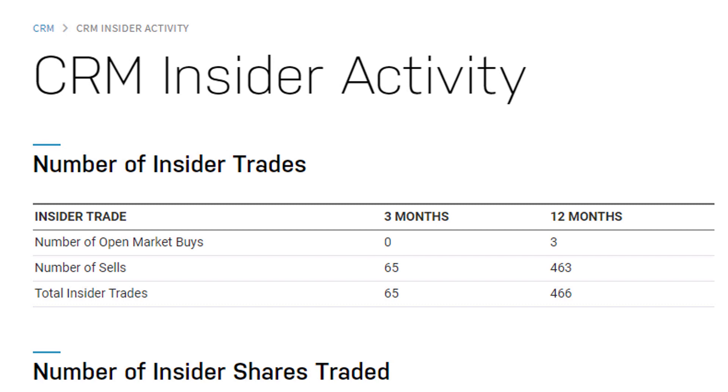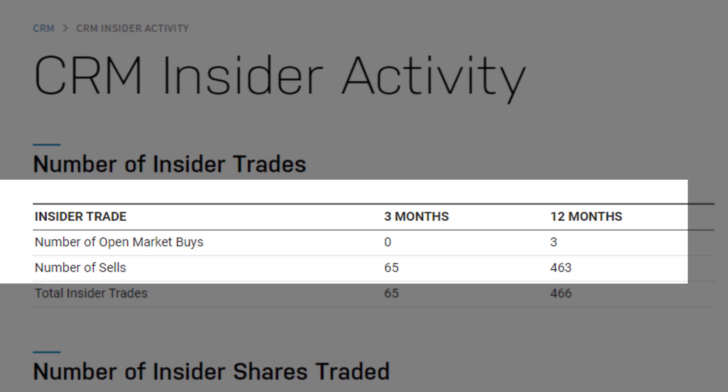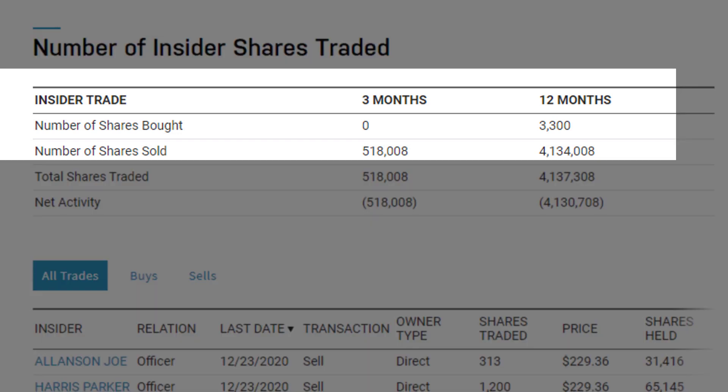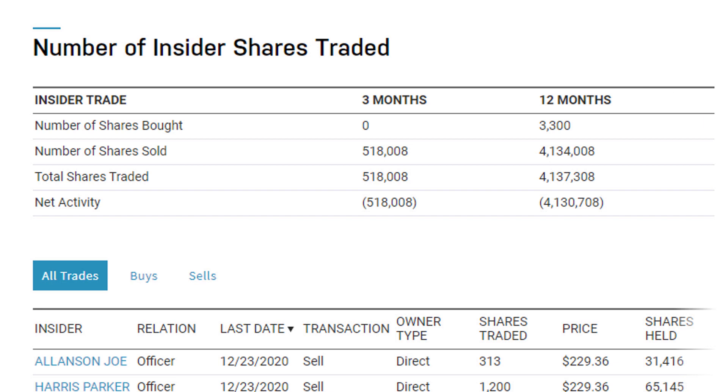One last piece of information is the insider trading activity. The insiders would include board of directors and the top executives, and you can bet they know a little bit more than we do about the company's future. In the last three months, you've got nobody buying and 65 transactions selling, and as far as the number of shares involved, zero buys and over half a million shares sold. In the last 12 months, it's also pretty abysmal with nobody really buying. Overall, this is a pretty negative indicator about the future prospects of the company, at least in the near term.